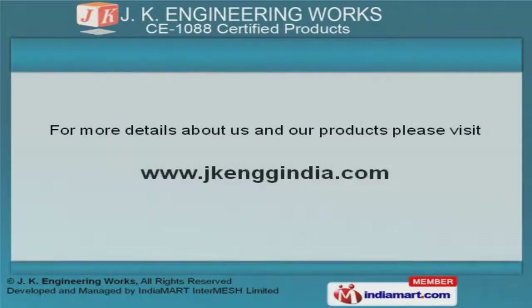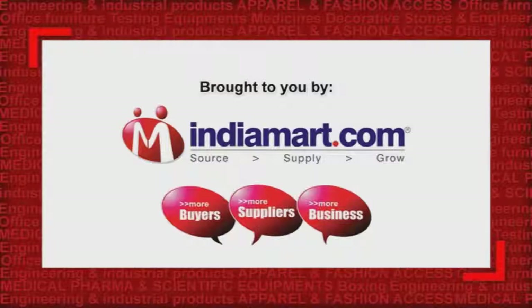To get more information, log on at www.jkenggindia.com.